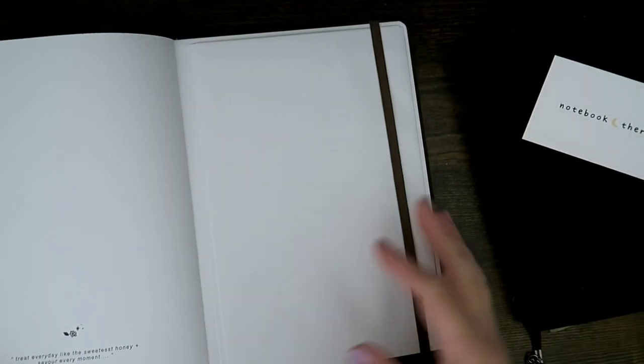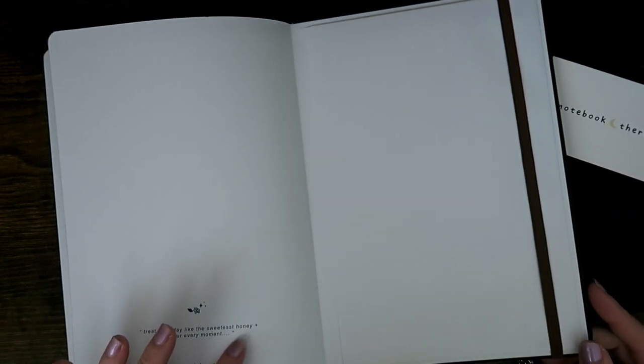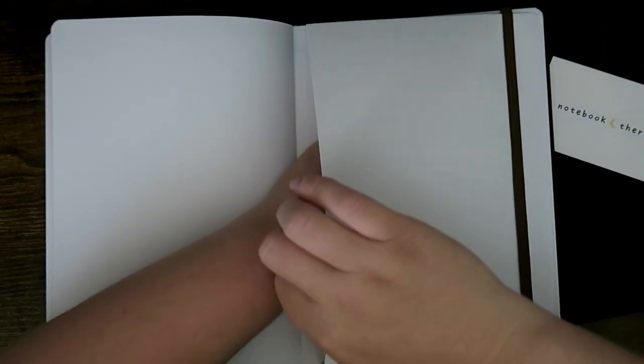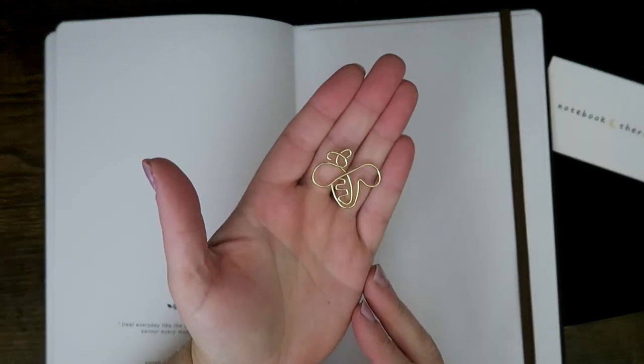I moved to the B5 because I wanted to try something bigger, and it also comes with quite a few pages, so I feel like it could allow for more creativity in 2024. At the back there's a little paper clip — it says 'treat every day like the sweetest honey' — they've spelt 'sweetest' wrong — 'and savor every moment.' That's cute. And we've got the typical elastic closure, a gusset pocket at the back, and a little bee paper clip. So cute!